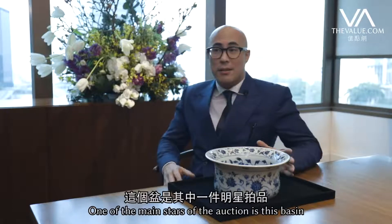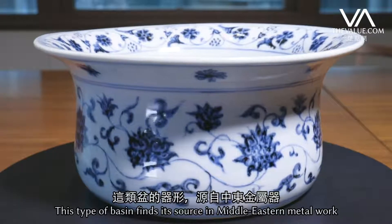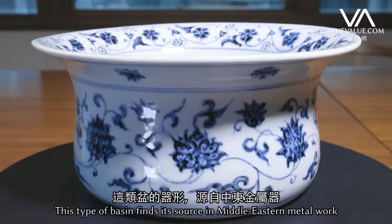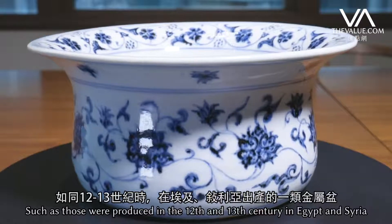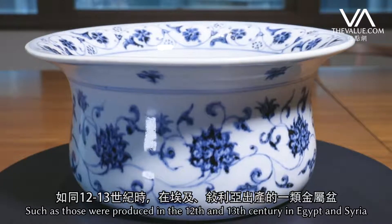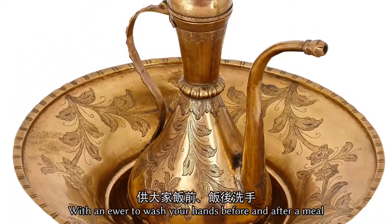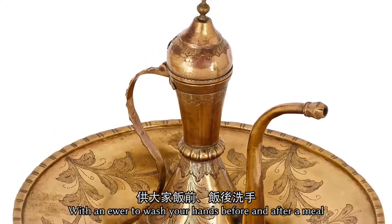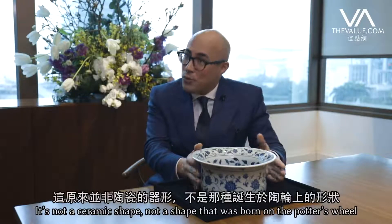One of the main stars of the auction is this basin. This type of basin finds its source in Middle Eastern metalwork, such as that produced in the 12th and 13th century in Egypt and Syria. You'll find these brass examples that were used together with ewers to wash your hands before and after a meal. It's not a ceramic shape — it's not a shape that was born on a potter's wheel.